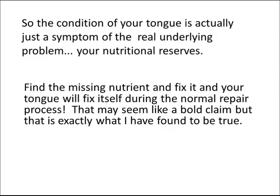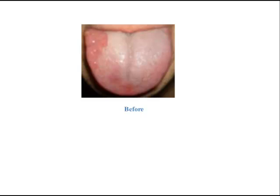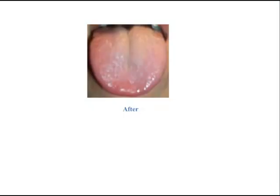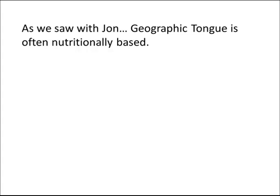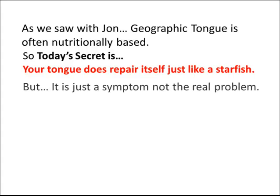That may seem like a bold claim, but that is exactly what I have found to be true. As we saw with John, geographic tongue is often nutritionally based. So today's secret is: your tongue does repair itself just like a starfish, but the tongue condition is just a symptom, not the real problem.